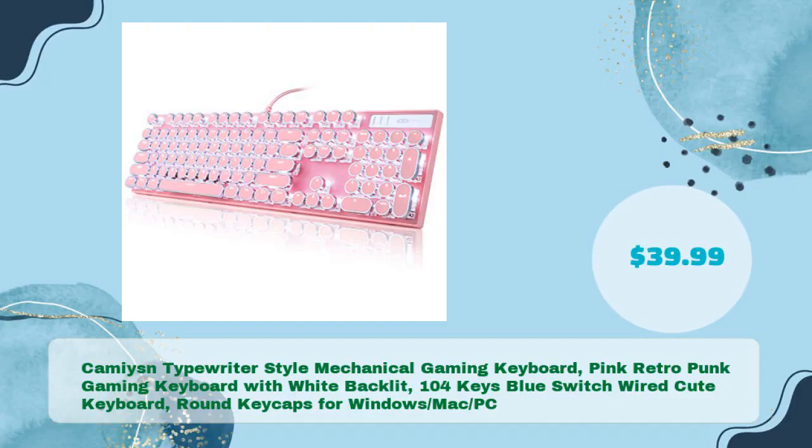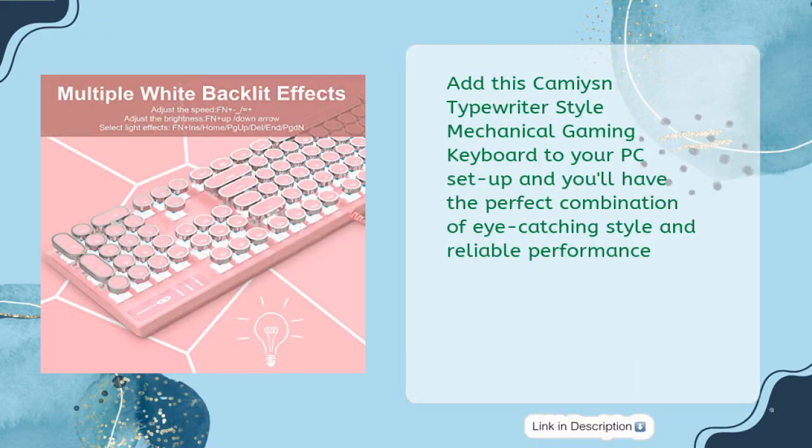Finally, we have the Kami's in Typewriter Style Mechanical Gaming Keyboard — a pink retro punk gaming keyboard with white backlit, 104 keys, blue switch, wired, with round keycaps for Windows, Mac, and PC, in just $39.99. Add this to your PC setup and you'll have the perfect combination of eye-catching style and reliable performance.